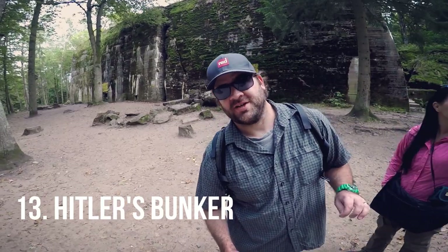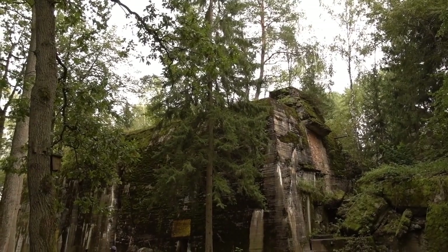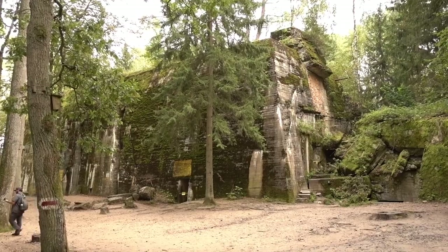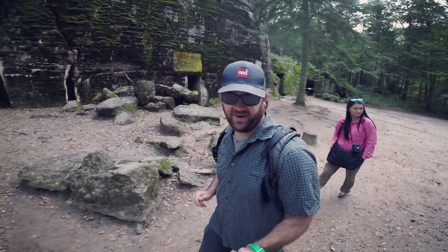We've reached checkpoint 13 — Hitler's bunker. It's the largest building in the complex, and he actually lived here from October 1st, 1944 to November 20th, 1944.